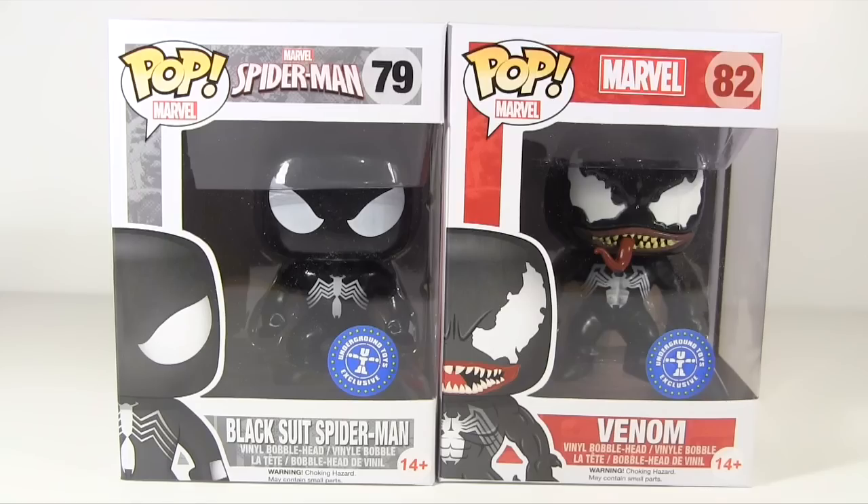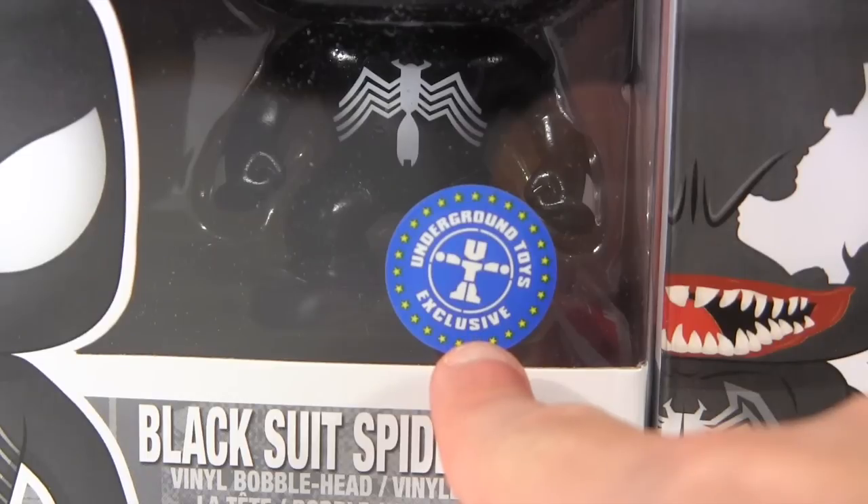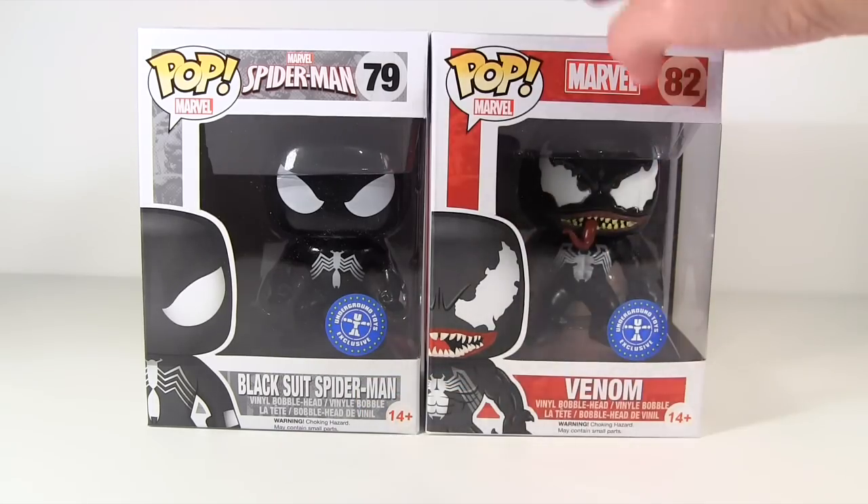Here we have Black Suit Spider-Man and Venom. These were exclusives at a store called Walgreens in the US — the dreaded US store exclusives, just what we international collectors hate to hear. Thankfully, albeit later than their stateside release, these are an Underground Toys exclusive here in the UK. I got these online from Forbidden Planet.